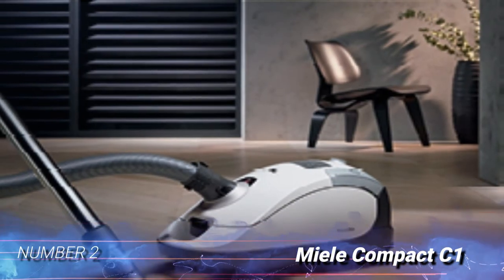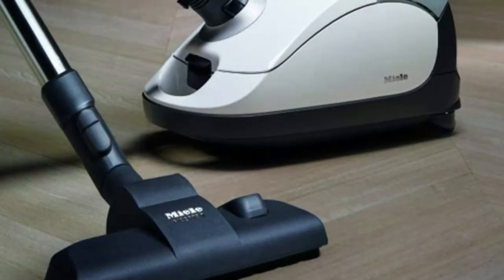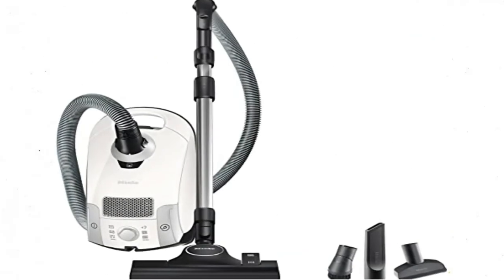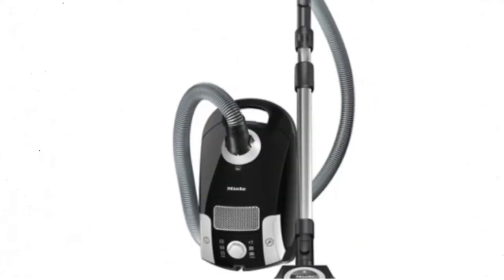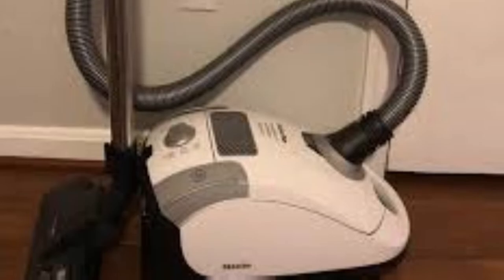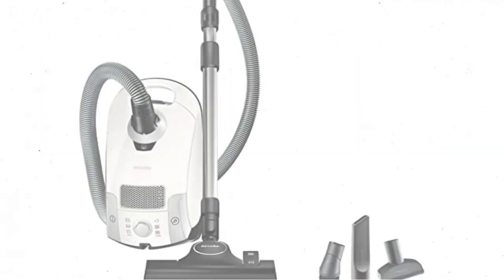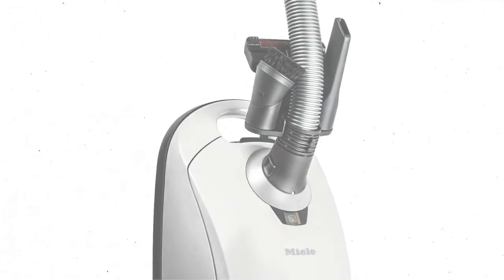Number 2: Miele Compact C1. A well-known brand in the home appliance industry, Miele has tested its vacuum cleaners for up to 20 years of use and, in contrast to other producers, provides up to 7 years of warranty on the motor and case. This is also true of the Miele Compact C1 Pure Suction Canister Vacuum. This vacuum has garnered rave reviews for how well it cleans bare floors and is among the best for tile floors. It doesn't work as well on area rugs, but it still does a respectable job on low-pile carpets.